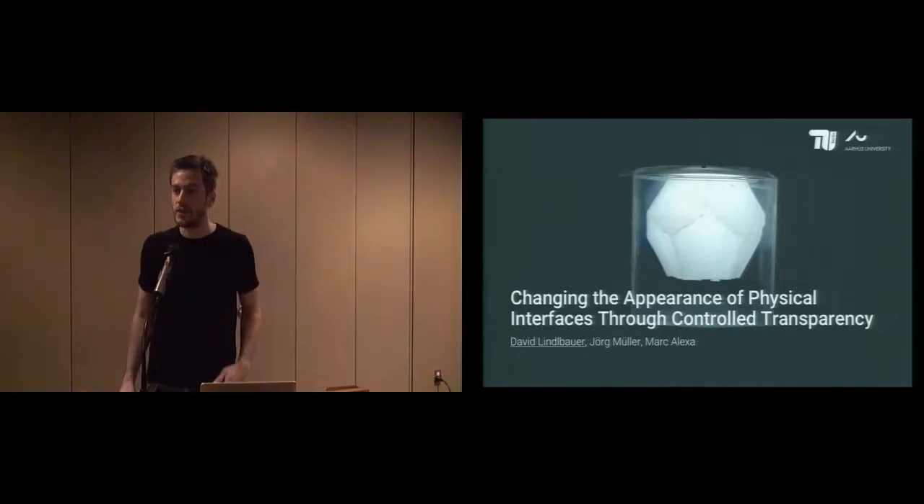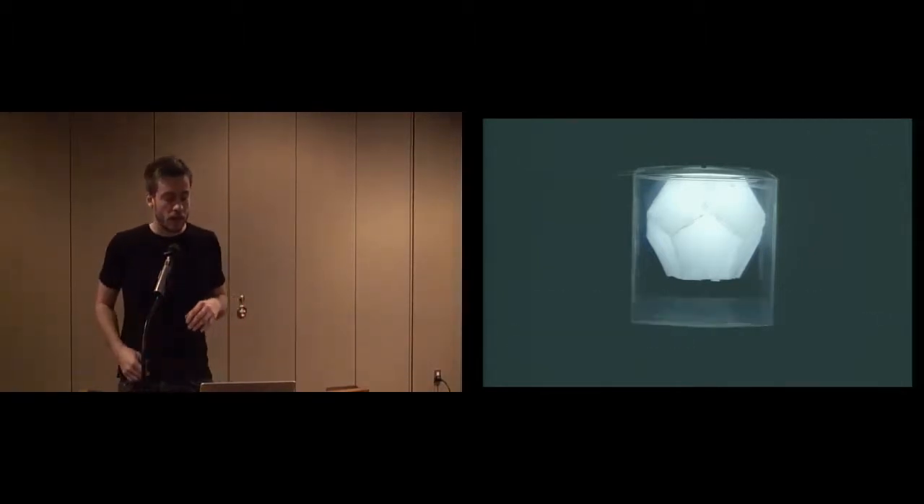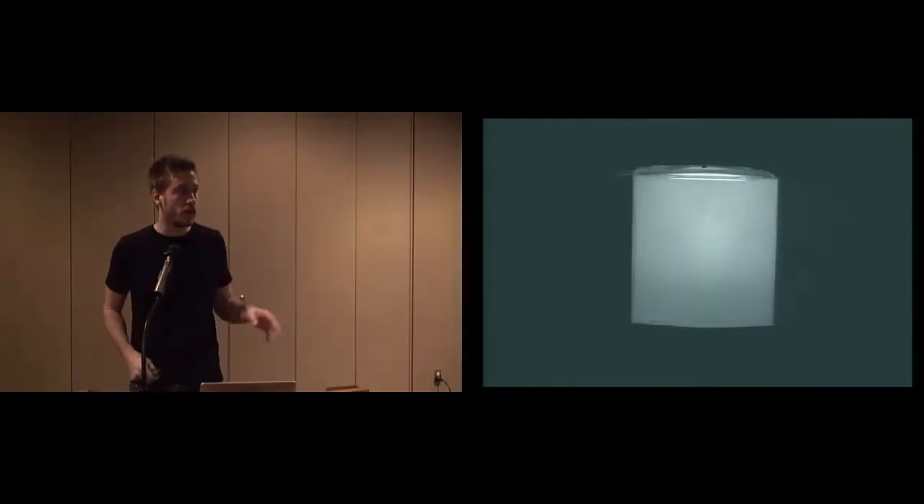I'm David, and this work has been done with Jörg Müller from Aarhus University and Professor Mark Galaxer from TU Berlin. We present an approach for creating physical interfaces that change their perceived shape, but purely optically. Changes are performed within milliseconds, like for this lampshade, and without mechanically moving parts or actuation.